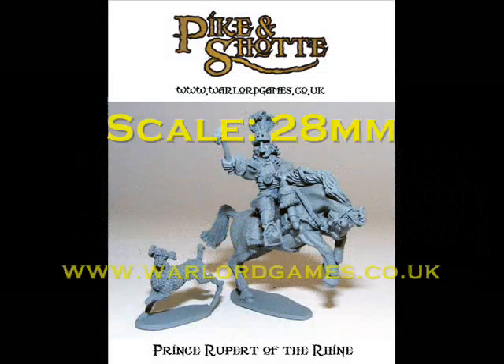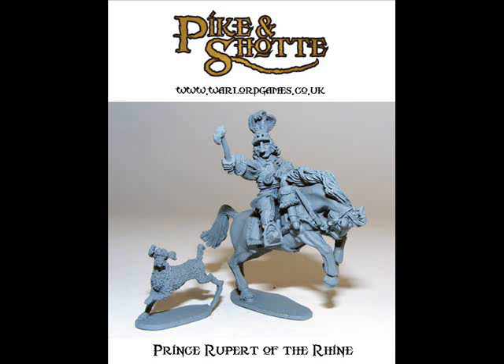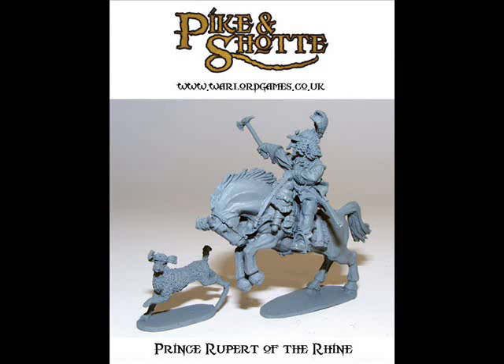Number 6 is the second Warlord release — a figure they previewed on their site a few weeks ago that's just gone into new releases. This is Prince Rupert of the Rhine from their Pike and Shot range. A fantastically sculpted and posed character figure; it's really nice to have these generals on dynamically posed horses. As a character figure this really does look the business. But for me, this whole set is let down by the dog. I really don't like the dog — otherwise this may have been higher this week.